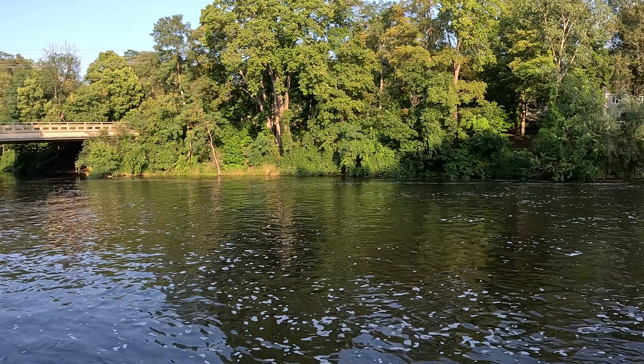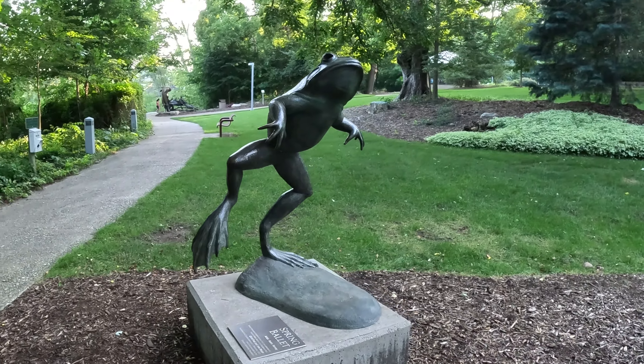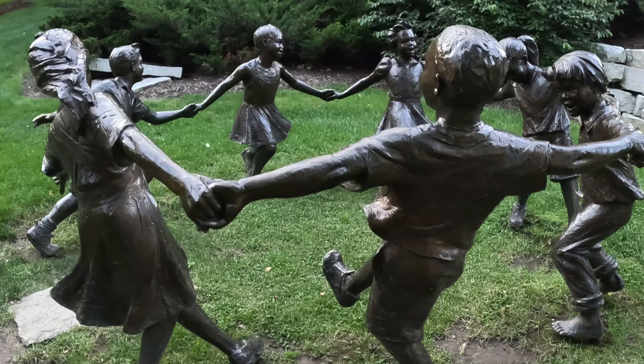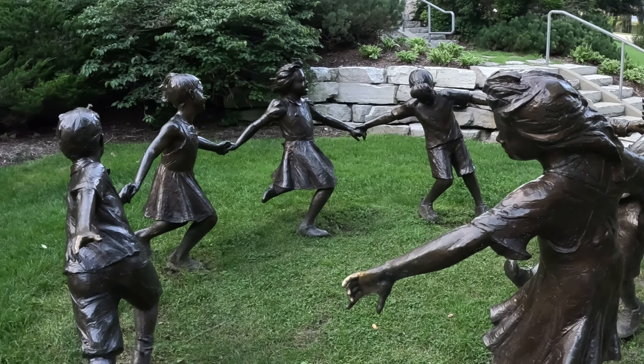Adventure labs always seem best when they bring you to a beautiful spot like this. We were sharing the park with many muggles and stage two of the adventure lab was swarmed with small children. We ended up using these statues to help answer stage two.